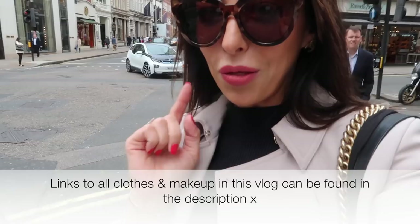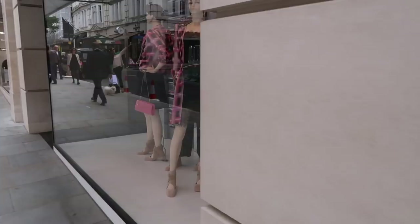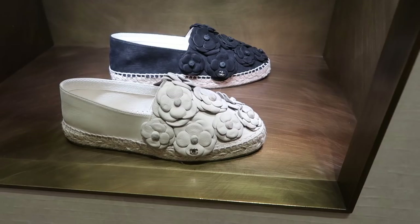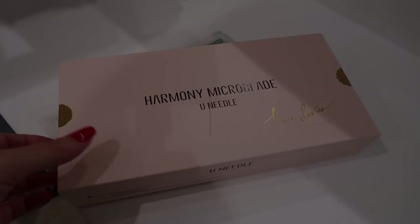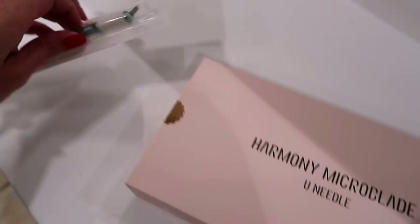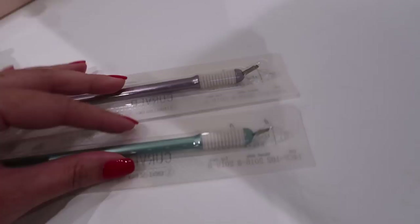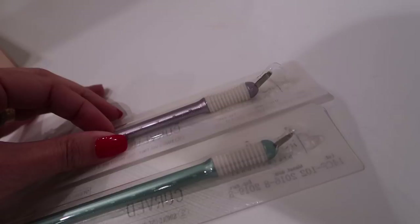The other thing I'm doing today — and I'm going to invite you along — is getting my eyebrows microbladed. I'm a bit nervous. These are the tools used: it looks like a mini Stanley knife, almost like a scalpel but it's not. There are two types — this one has a curved edge, and this one is like a detailer for getting really tiny strokes. You mix and match depending on the area.